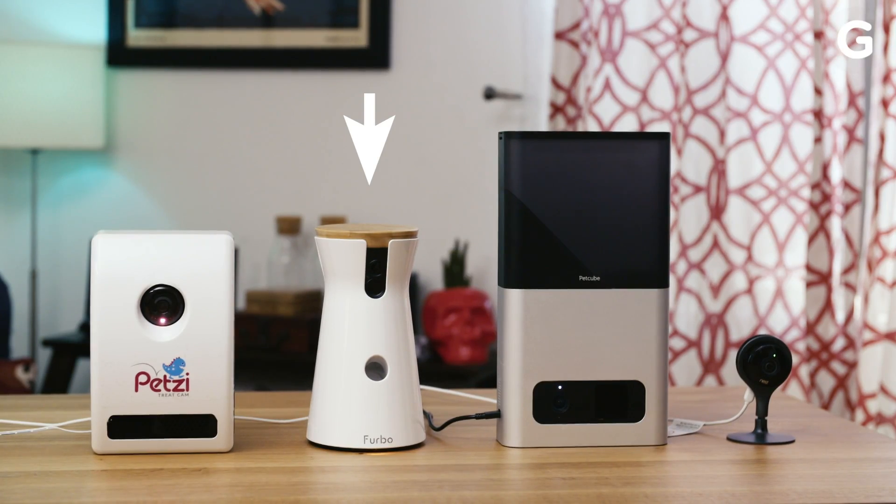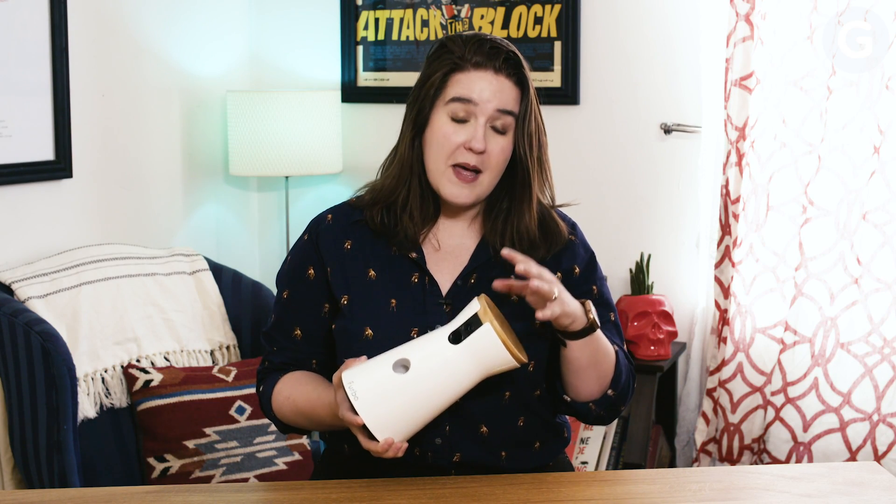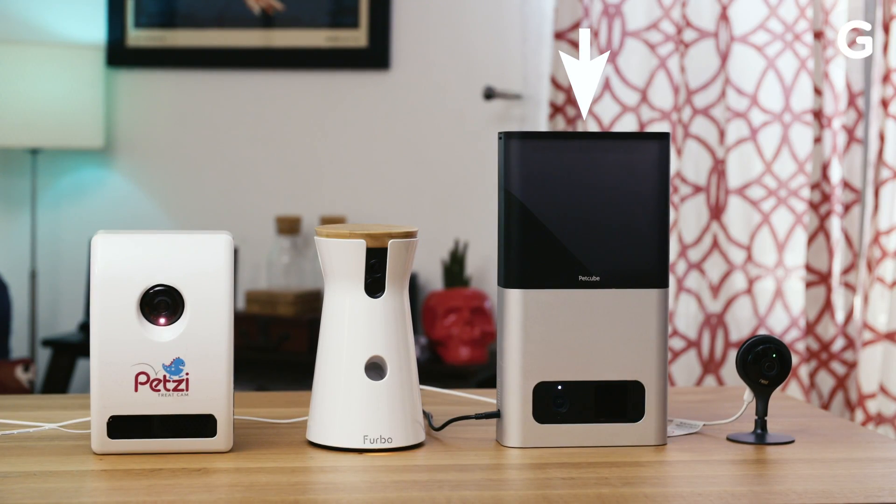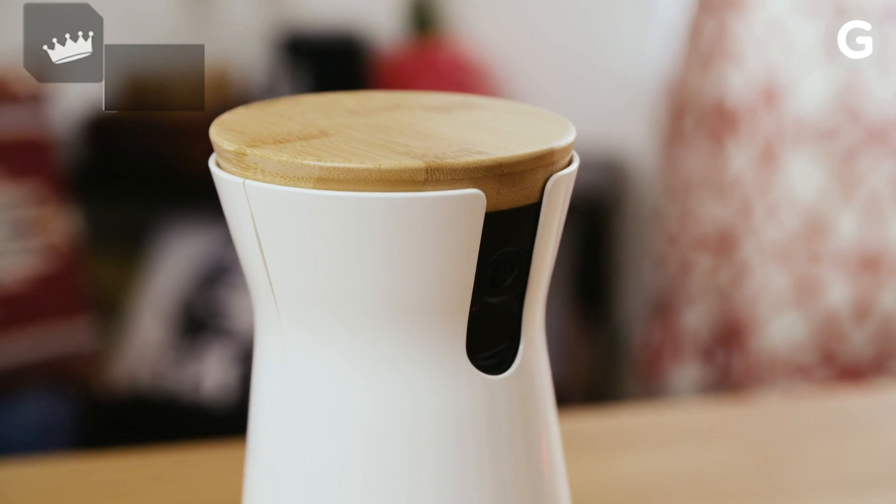It's also got great audio. Listen — 'Igloo, come here, boy.' The Furbo has good video quality, but it's the only camera that doesn't make me sound like a goblin troll person when I talk. You're such a good boy. That makes the Furbo our winner for audio and visual quality.